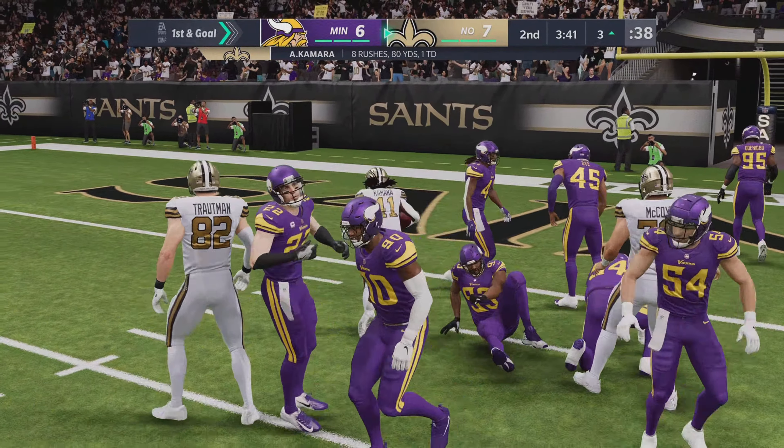Offensively, that's the mismatch that you want — you want to force a linebacker to try and cover your back out of the backfield. That's an open spin. On the ground, Kamara — and brought down, but not before they're inside the 25.